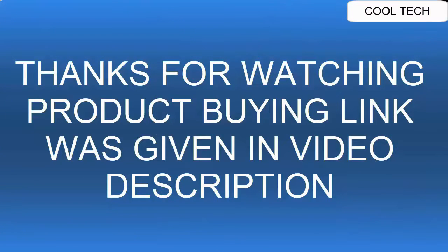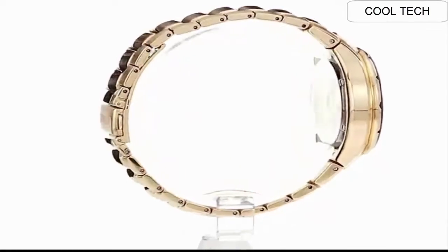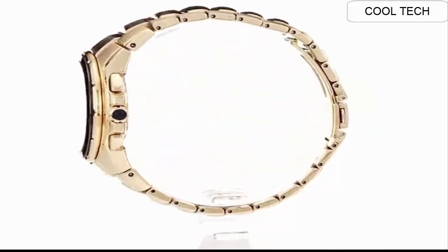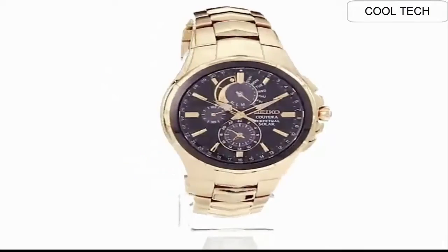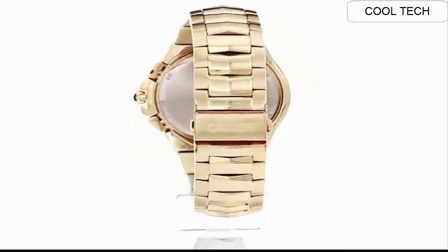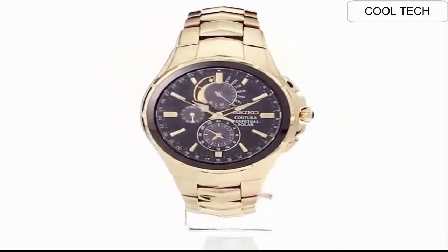Top 4. Dial window material type: anti-reflective sapphire. Display type: analog. Clasp: push button fold-over clasp with safety. Case material stainless steel, case diameter 43mm, case thickness 12.1mm. Band material stainless steel, men's standard, band width 20mm, band color gold. Dial color black. Bezel material stainless steel, bezel function stationary. Calendar: perpetual calendar.